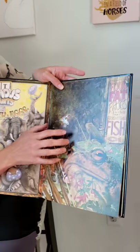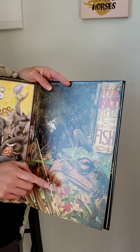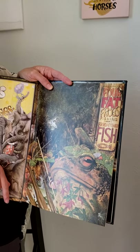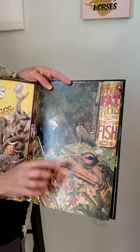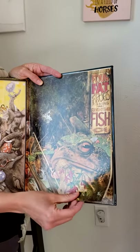Four fat frogs fishing for frightened fish. We've got frogs fishing, flamingos, a fox, there's the fish, and down in the corner there's a fairy.